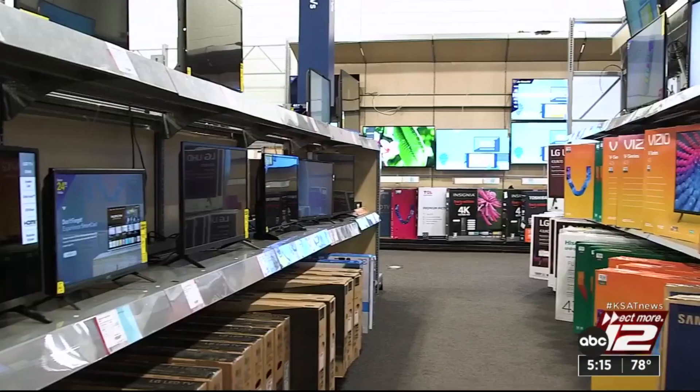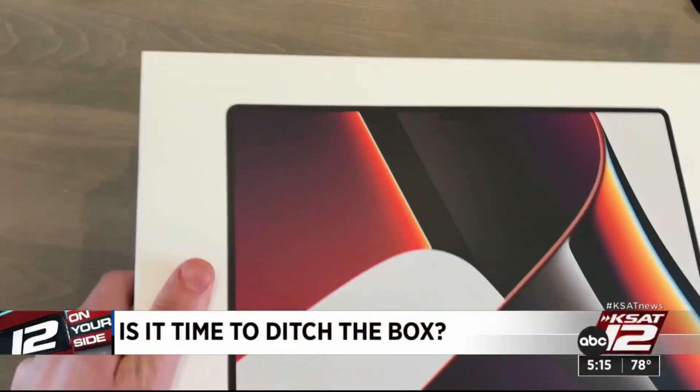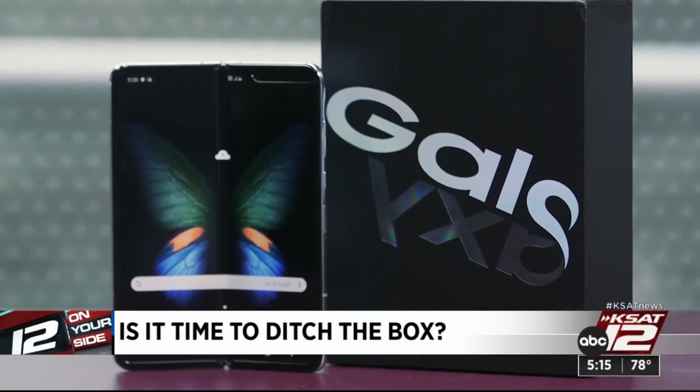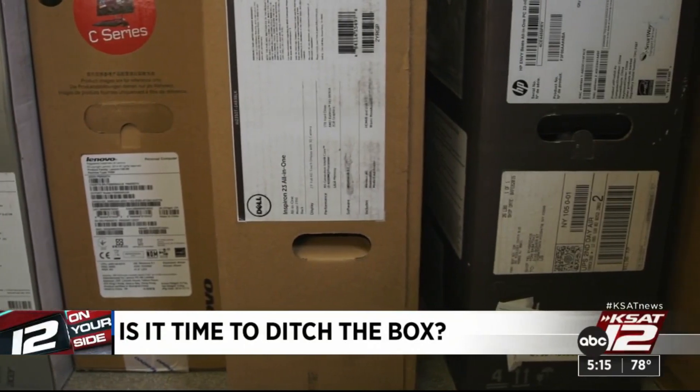Consumer Reports says there are some times when it's a no-brainer. Keep the box when there's a chance you might return it. Some stores won't give a full refund without the original packaging, so keep it during the return window, especially for pricey items.